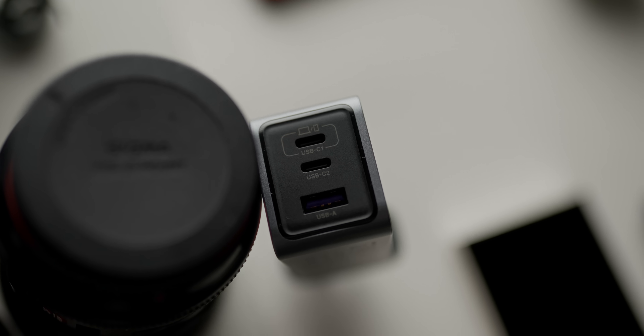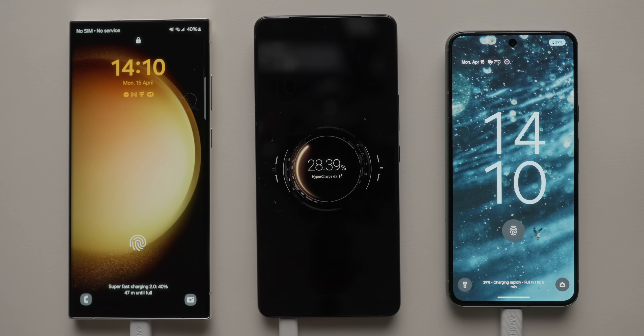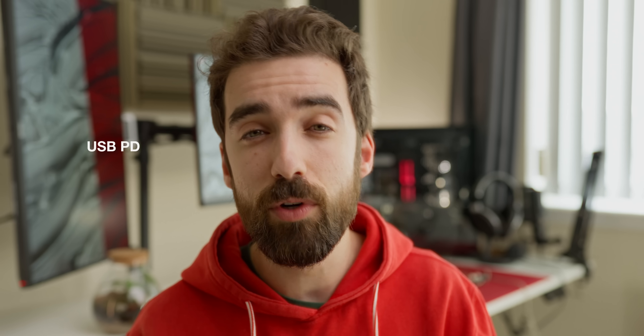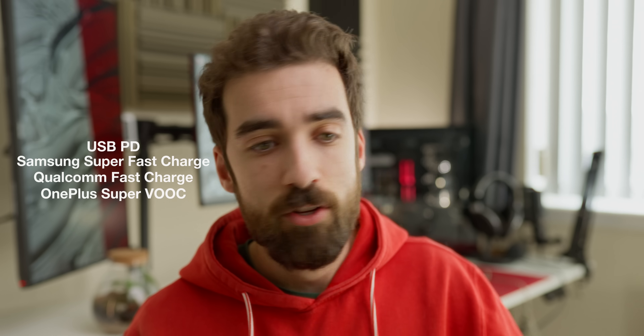Very basically, when it comes to the hardware side of charging over USB-C, the single most important variable is the charging protocol. This is the language in which the charger and the phone communicate, and they have to agree that they both support this language in order to achieve the max rated charging speeds. Some of the most common names are USB-PD, or USB Power Delivery. You also have Samsung Super Fast Charging, which is a variation of Power Delivery, and Qualcomm with their standards, and OnePlus with Super VOOC, and Huawei with Super Hyper Charge.